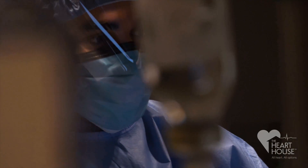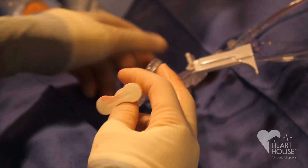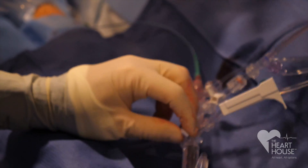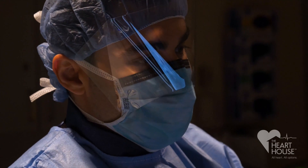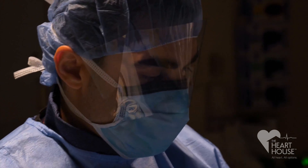It allows us to visualize the arteries, and if there are true blockages, it would allow us as well to fix those blockages. Sometimes the blockages are more extensive and may require open heart surgery or bypass surgery.